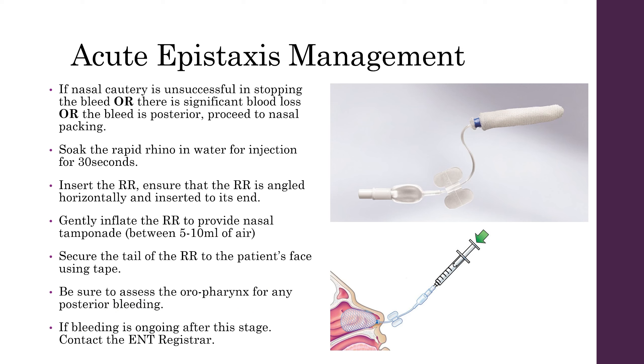In patients that can't be managed with nasal cautery, you're going to need to move on to nasal packing. This will usually involve inserting a Rapid Rhino. To do this, remove the Rapid Rhino from its packing and soak it in water for 30 seconds. Insert the Rapid Rhino ensuring it is angled horizontally and seat it to its end. Gently inflate the Rapid Rhino to provide nasal tamponade, usually between 5 to 10 millilitres of air. Secure the tail of the Rapid Rhino to the patient's face using tape, and be sure to assess the oropharynx for any further signs of posterior bleeding.